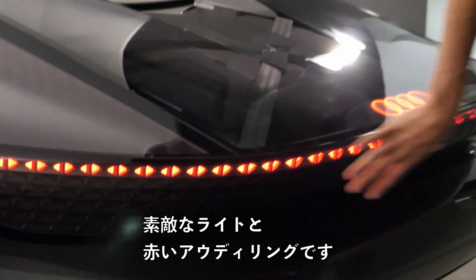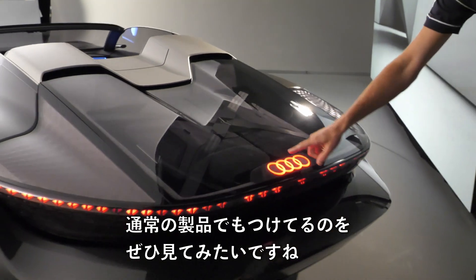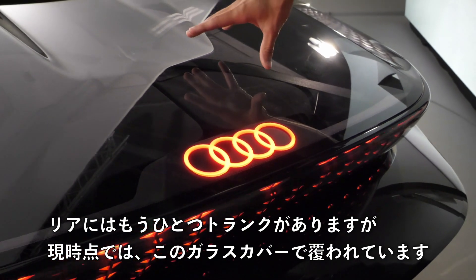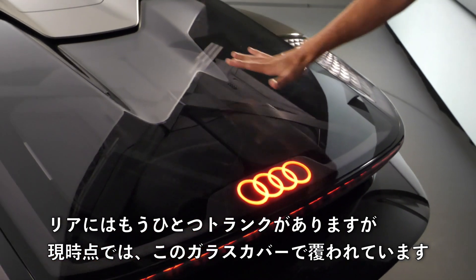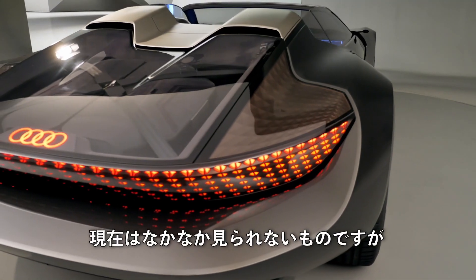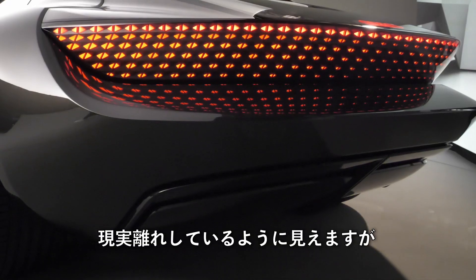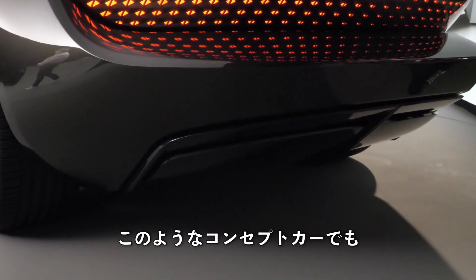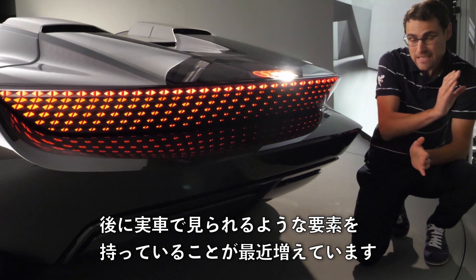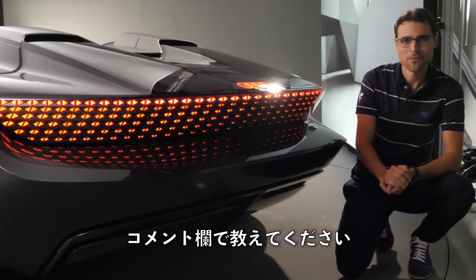A quick look at the rear — a nice light show and these red Audi rings. I really want to see these in serial production. There's also another trunk in the rear, currently covered by a glass effect. Definitely really fancy — not something we'd see today, but maybe in the future. Quite often we've seen concept vehicles that had elements which later appeared in real production cars. Put in the comments which elements you'd like to see in real cars.